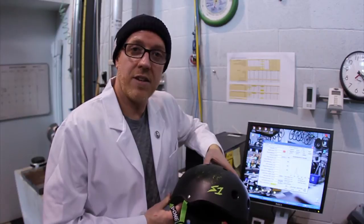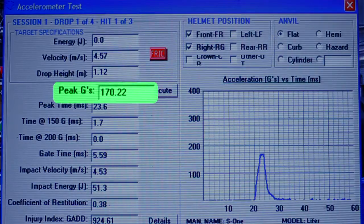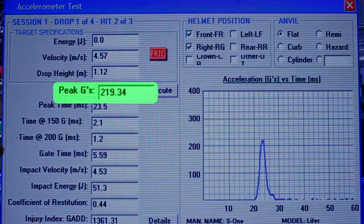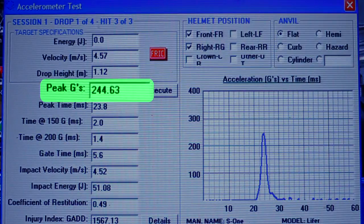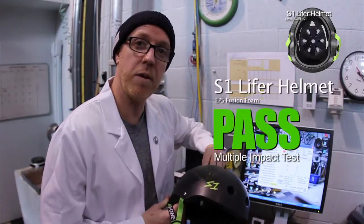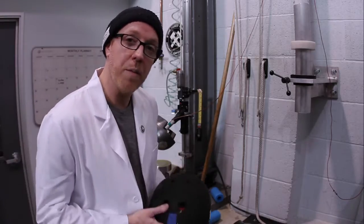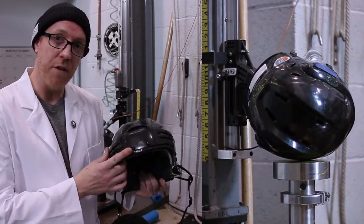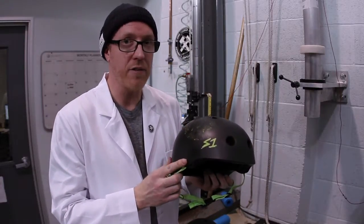We've got the testing results for the S1 Lifer helmet. On the first hit, we registered a 170.22 peak G. On the second hit, we had a 219.34 peak G. And on the third hit, we registered a 244.63 peak G. The S1 Lifer helmet passes the multiple impact test. In summary, the soft foam helmet with EVA foam and the hockey helmet with triple density foam did not pass the multiple impact test. The S1 Lifer helmet with EPS fusion foam did pass the multiple impact test.